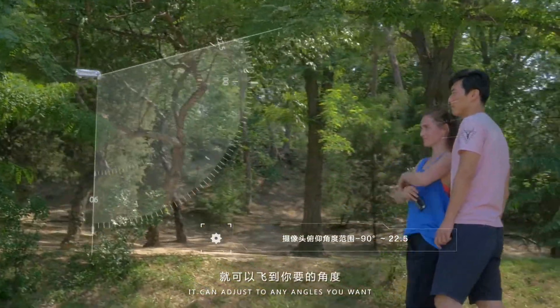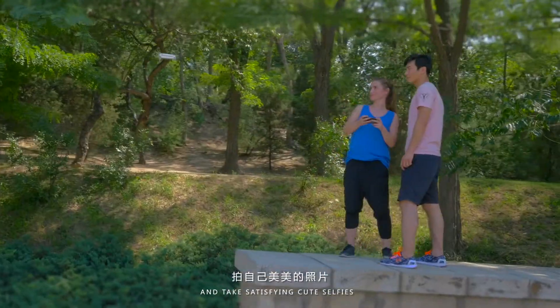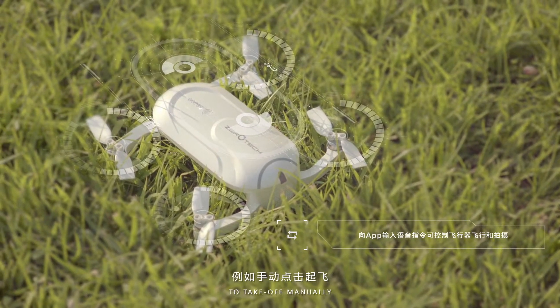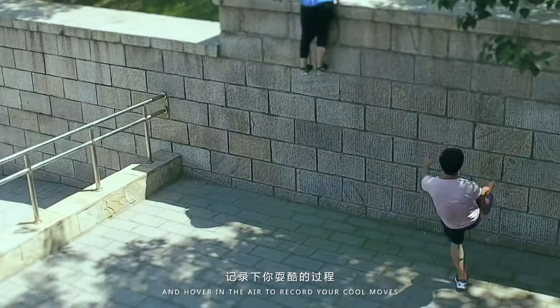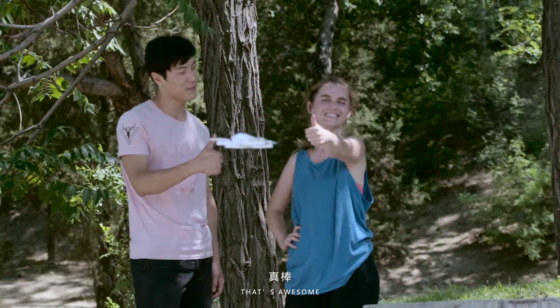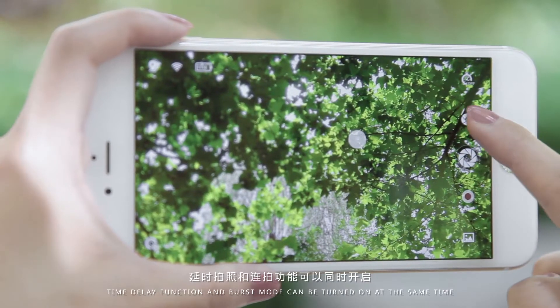Control the device by gestures. It can adjust to any angle you want and take satisfying, cute selfies. You can choose different takeoff modes — take off manually, wait for three seconds, and Dobby will levitate and hover in the air to record your cool moves.